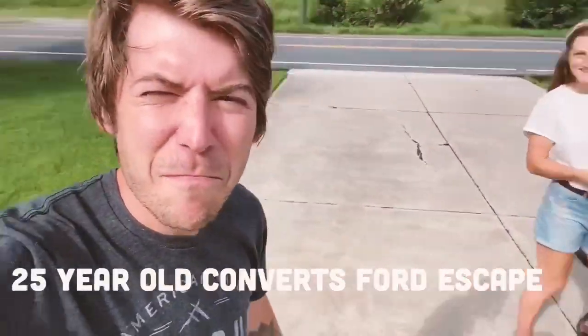I'm here with Meg's Adventures, and she's going to give us a little tour of her Ford Escape that she's converted. She's just traveling around the country being awesome. I asked her if we could do a quick tour and she was like, heck yeah. So here we go.